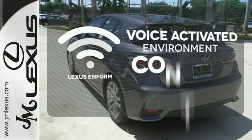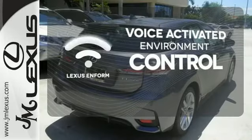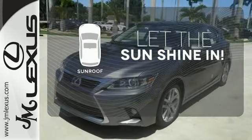Lexus Inform allows you to control your music, hands-free calling, and so much more with just the sound of your voice. Let the sunshine and the fresh air in with the sunroof.